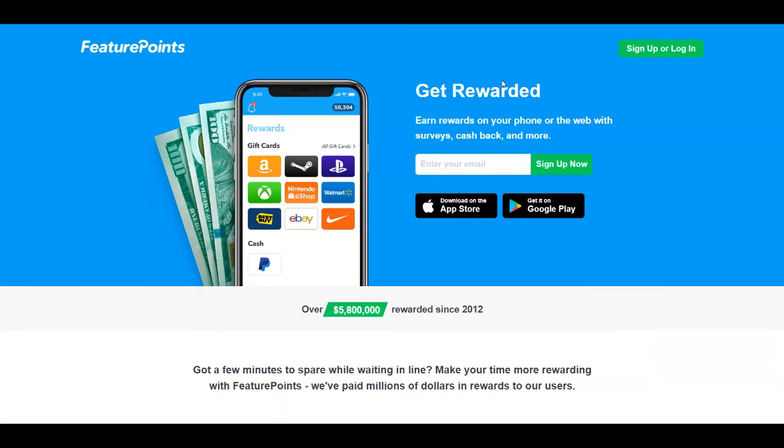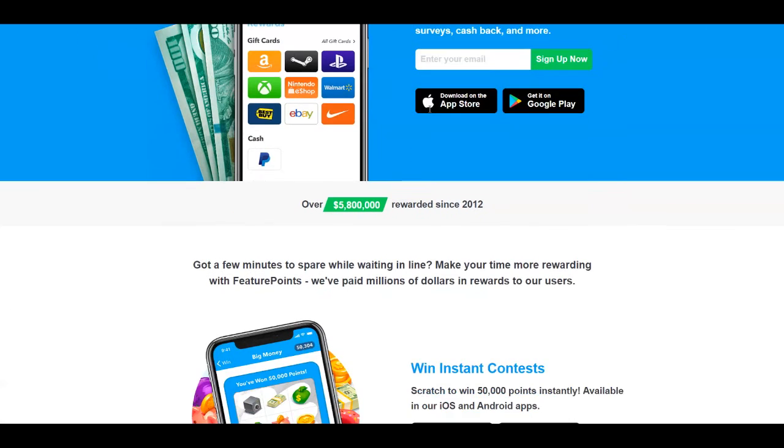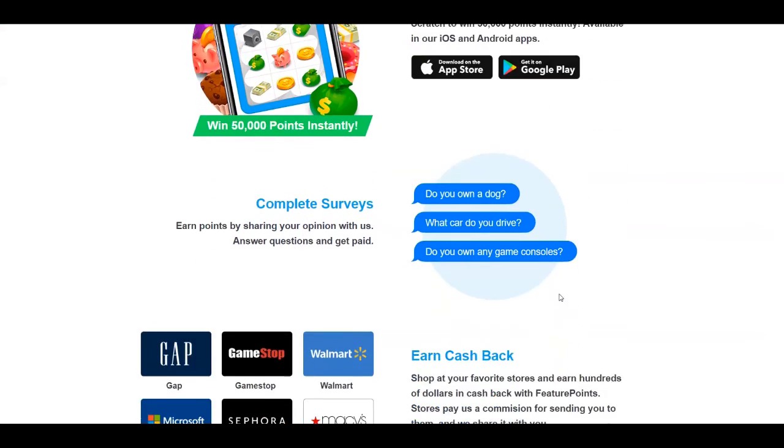By going to their official website you can sign up or log in — you can even sign up from your desktop by entering an email address, completing the CAPTCHA, and clicking Continue, or sign in with Apple, Facebook, or Google account for speed and ease. They have paid more than $5 million to their members since 2012, so they've been around for quite some time. They also offer contests where you can win points to redeem for money.